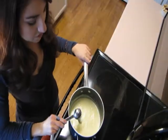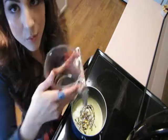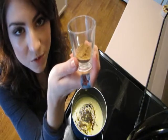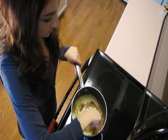Add in a tablespoon and a half of margarine, one-third of a cup of molasses, one-third of a cup of maple syrup, one-fourth of a teaspoon of salt, one-fourth of a teaspoon of ground cinnamon, and half a teaspoon of ground ginger. Mix this all up together.